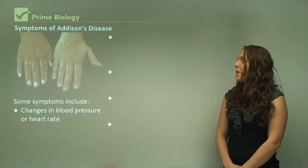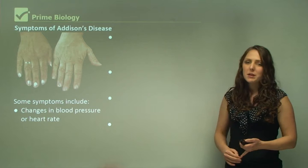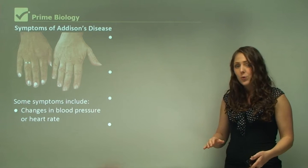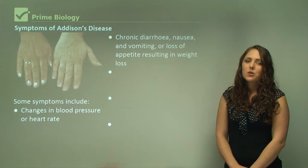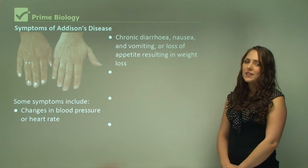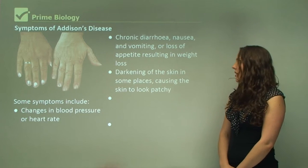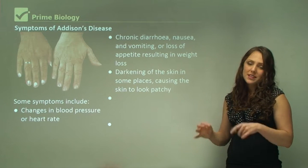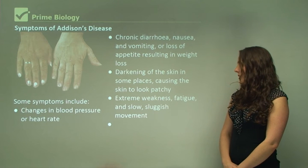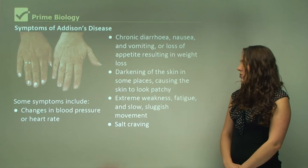The symptoms of Addison's disease include changes in blood pressure or heart rate — in particular, blood pressure tends to be low. Other symptoms include chronic diarrhea, nausea and vomiting, or loss of appetite resulting in weight loss. There is also darkening of the skin, which can cause the skin to look patchy. Additional symptoms include extreme weakness, fatigue, slow or sluggish movement, and salt craving.